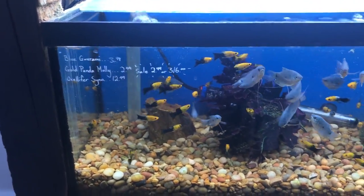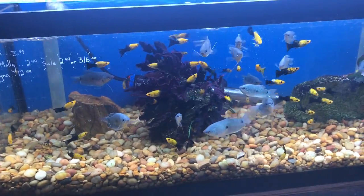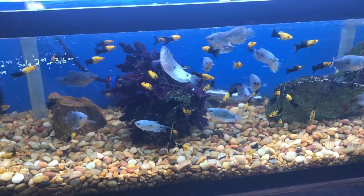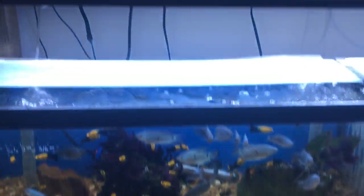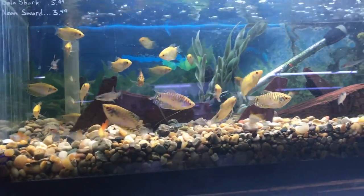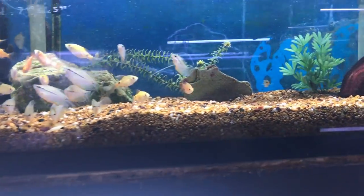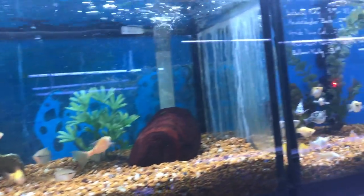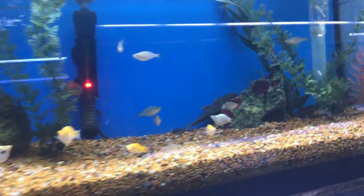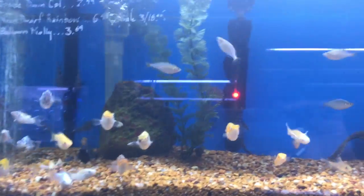Blue gouramis and gold panda mollies — those mollies are pretty nice actually, some of them have a lyre tail. Barbs as well.